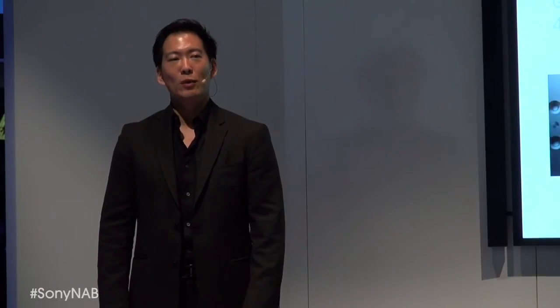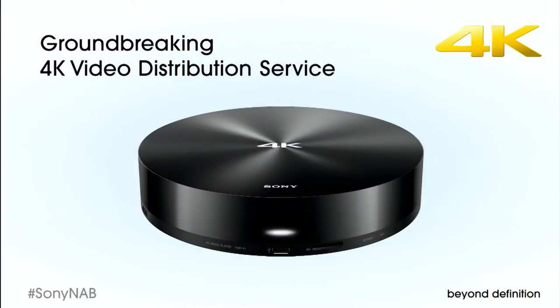At CES this year, Sony announced that we will release a groundbreaking 4K video distribution service. With this solution for the home, consumers will be able to enjoy a broader collection of native 4K content.